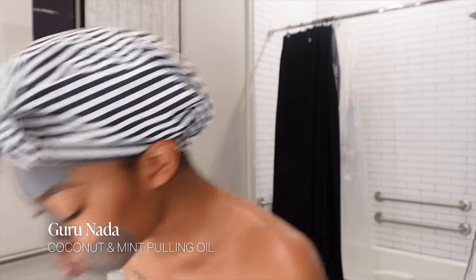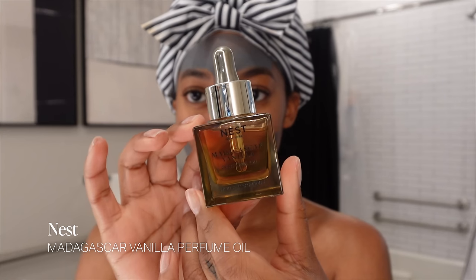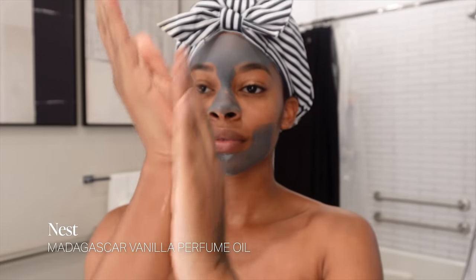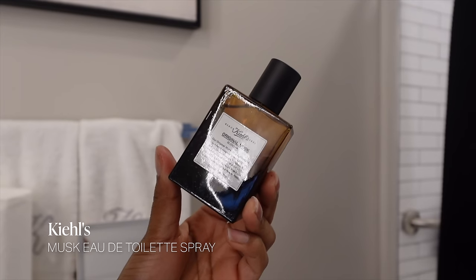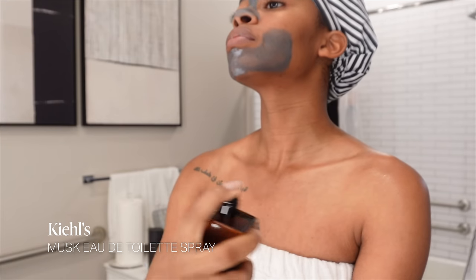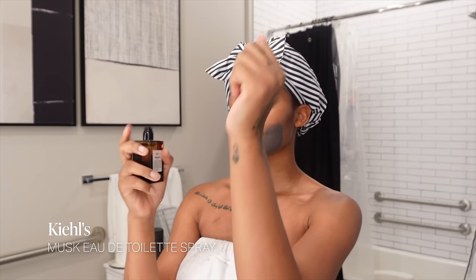Last but not least — fragrance before bed. I'm using the Nest perfume oil on my wrist and neck as a base. I love this scent — it's so warm and vanilla-y. On top of that I'm going in with Kiehl's original musk scent. It has so many nice layers: bergamot and orange for citrus, rose and ylang-ylang in the middle, and musk and patchouli at the base — the perfect blend of warm and sweet. After all the body care is done, I'll do my skincare, and that's it.